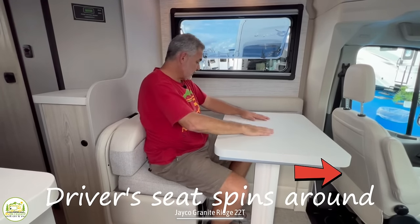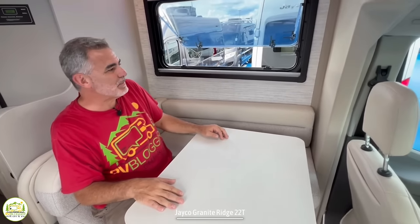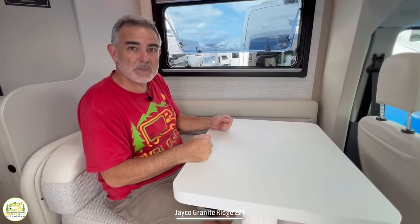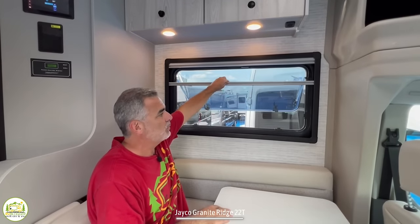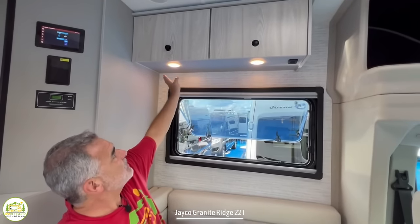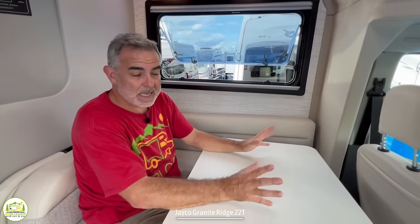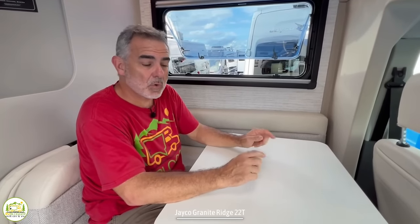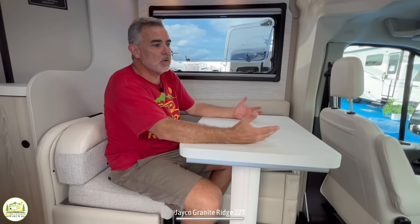Sitting at the dinette, if Susan and I were both in here we'd be bumping knees under this table constantly — it's small. But for a small RV that can go anywhere, that's something you have to accept. Above the dinette there's a nice window with a screen and shade options that work really well, plus overhead storage compartments, a couple of lights, and both electrical outlets and USB ports located right under the dinette by your left leg — great for plugging in a computer while doing trip planning.